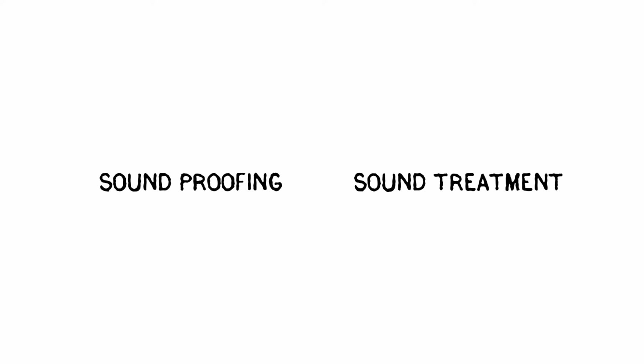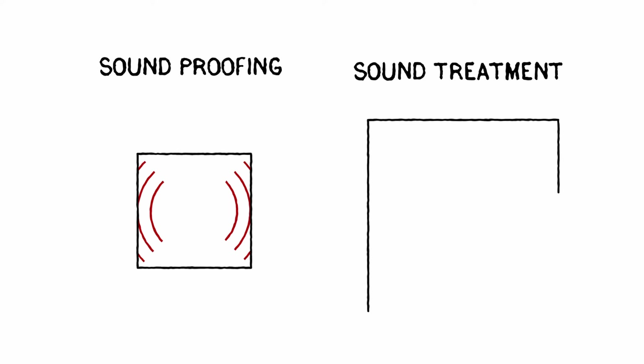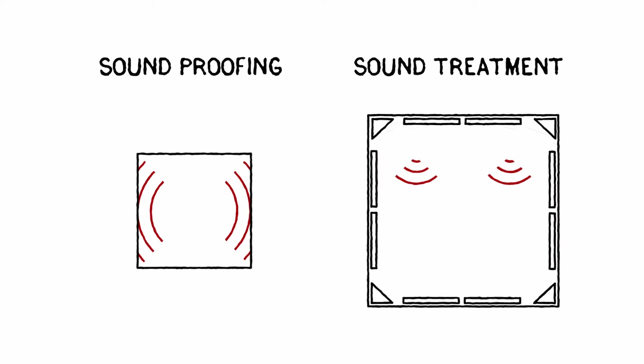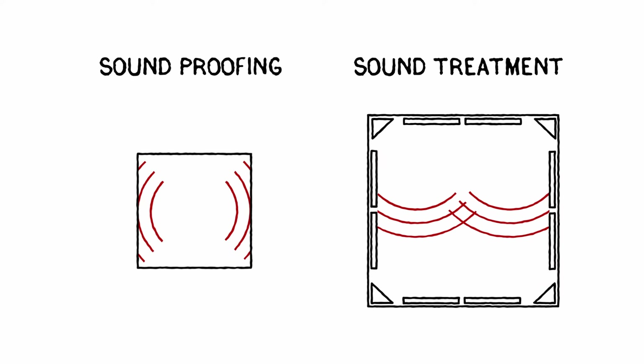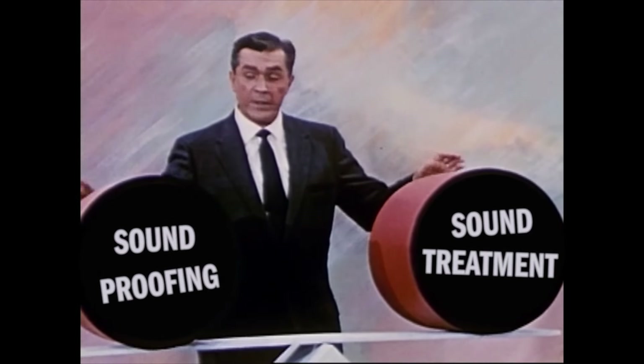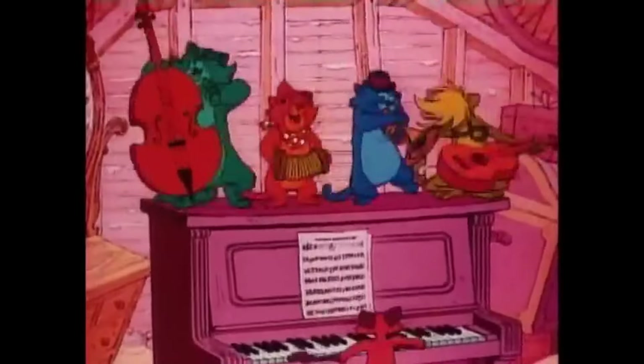Before we go any further, I'd better clarify the difference between soundproofing and sound treatment. Soundproofing aims to block any sound coming into or out of a room. Sound treatment is about eliminating extraneous frequencies from your room to give you a cleaner, more dead sound when recording, and to prevent those sound reflections from playing tricks on your ears when mixing. They are two completely different sciences.